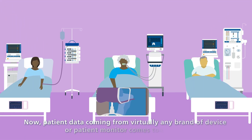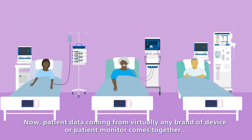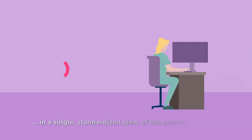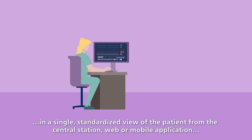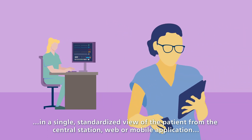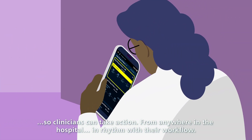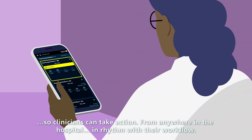Now patient data coming from virtually any brand of device or patient monitor comes together in a single standardized view of the patient from the central station, web, or mobile application — so clinicians can take action from anywhere in the hospital in rhythm with their workflow.